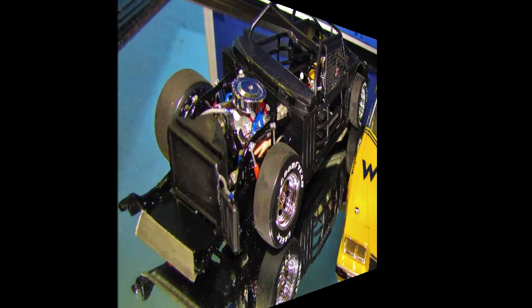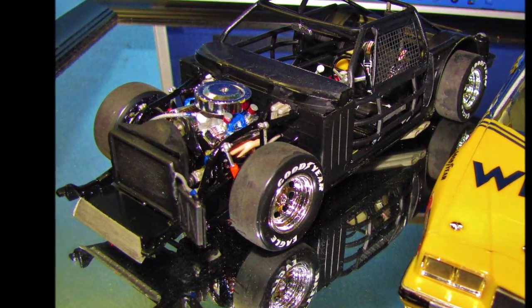Finished the Richard Childress Racing 1981 Pontiac Grand Prix that Dale Earnhardt drove for 11 races of the '81 NASCAR season. I wanted to kind of show it off a little bit. You guys have seen some of the update videos up to this point, but I wanted to show it off and let you kind of see it.